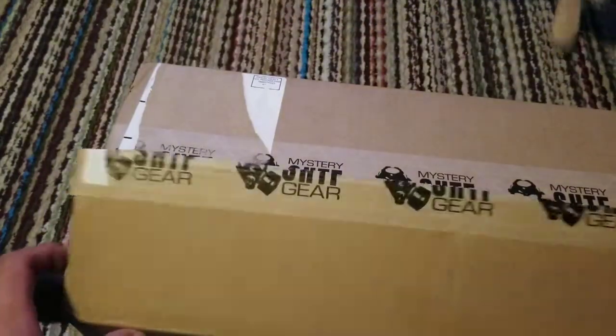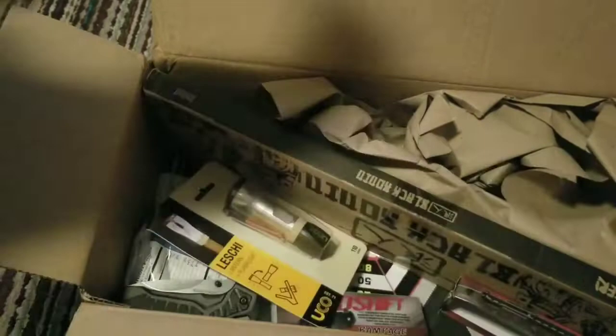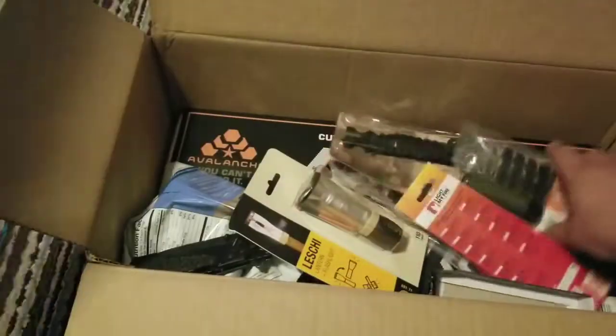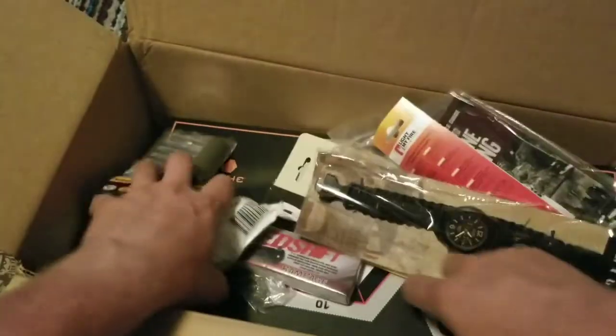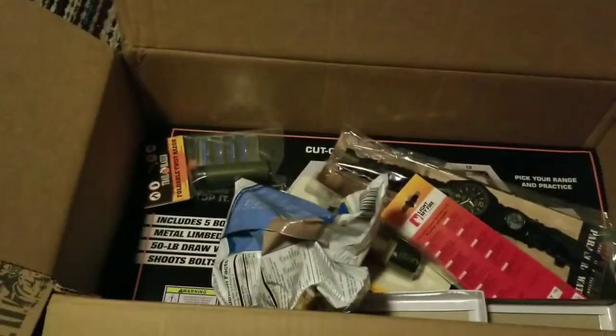Let's see what we've got. Did they put the card on top this time? Oh wow, there's a bunch of stuff in here. Let's see if we can find the card in all this mess. We might just forego the card for now — it's probably underneath everything. I don't see a card, so we're just going to go with what we got.